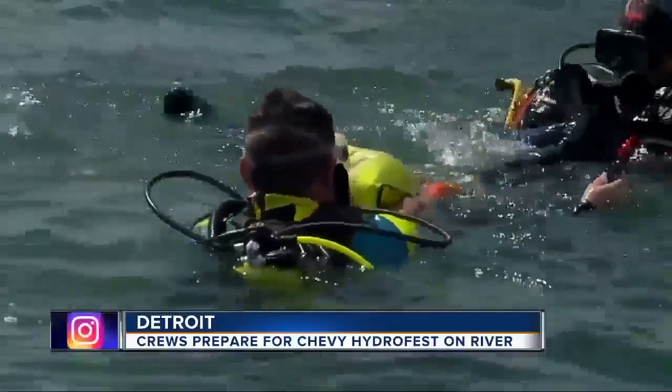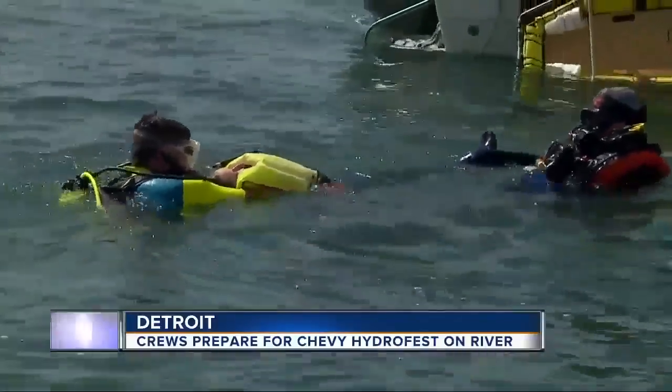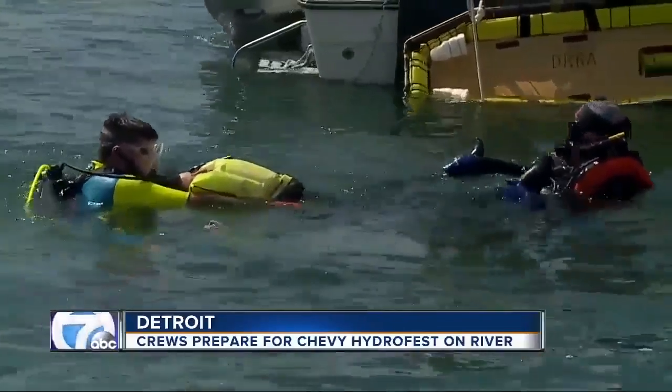Keeping the victim stable is key, but not easy in the Detroit River. Each one of these divers needs to understand what it's like to be underwater in pretty fast current.